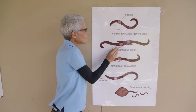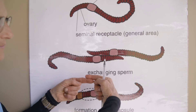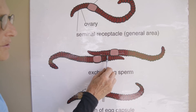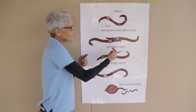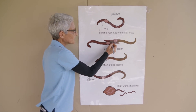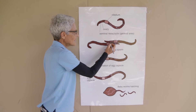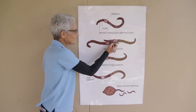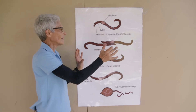Now, the worms get together, and they stick themselves together with a little glue, and they exchange sperm because they can't fertilize themselves. They need to use somebody else's sperm. So if you see two worms stuck together, that's what's going on — they're exchanging sperm. So the sperm from here is going to wiggle over to this guy's receptacle, and the sperm from here is going to wiggle over to this guy's receptacle.